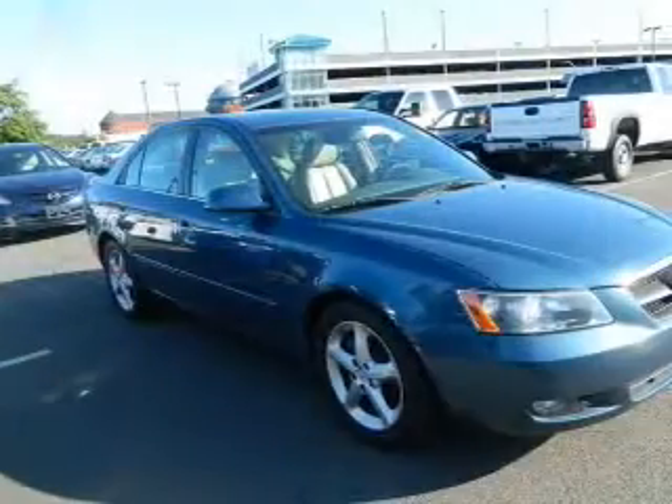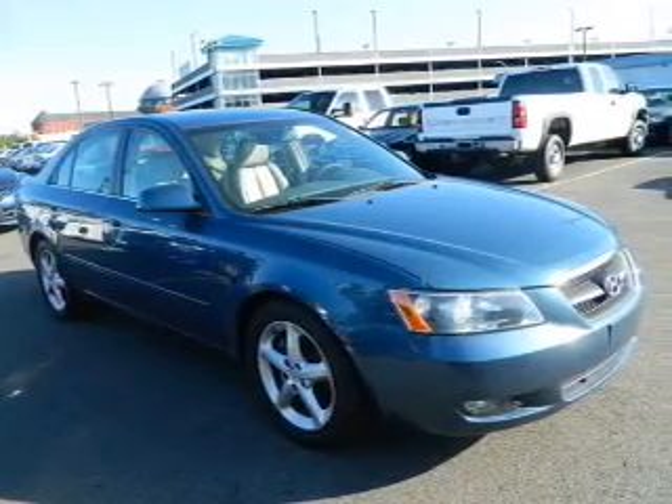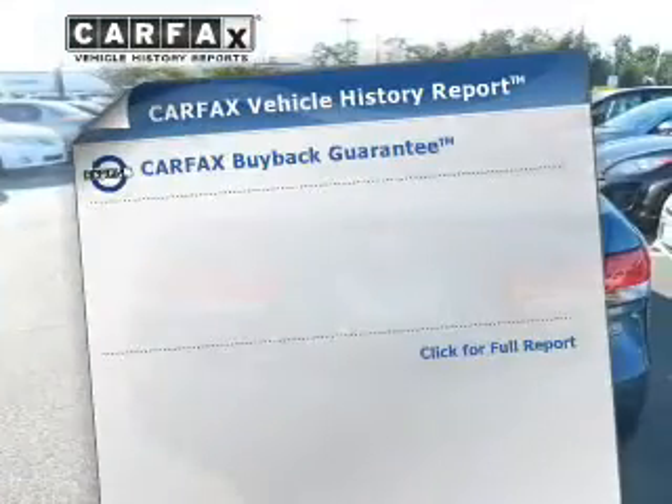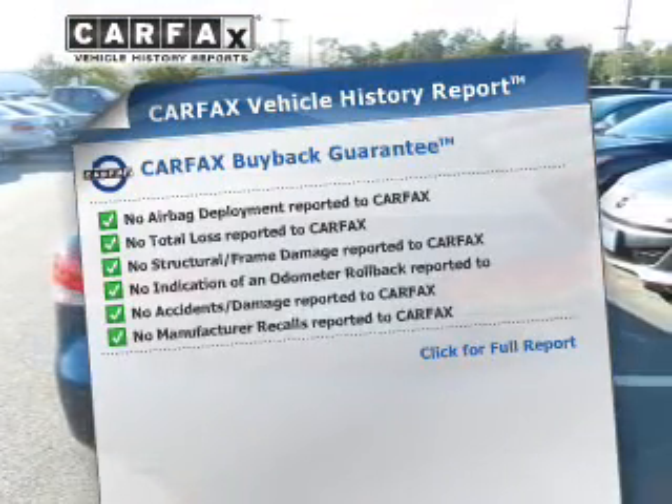Anti-lock brakes help to bring your vehicle to a safe stop. Heated seats comfort you on cold winter days. Let the outside in with a power sunroof. Know the history on this ride and greatly reduce your buying risk with the included Carfax Vehicle History Report.